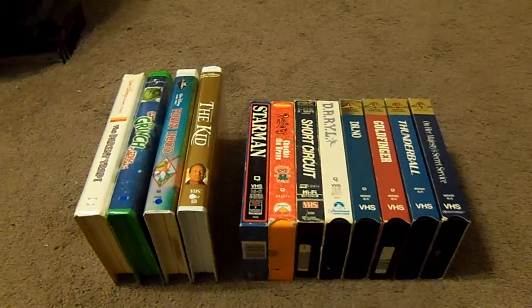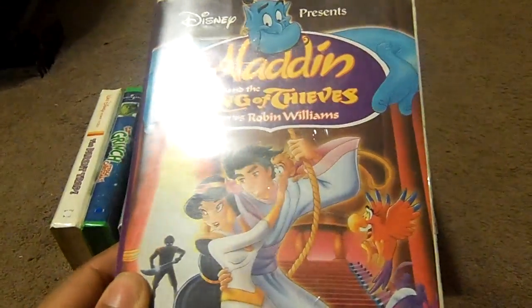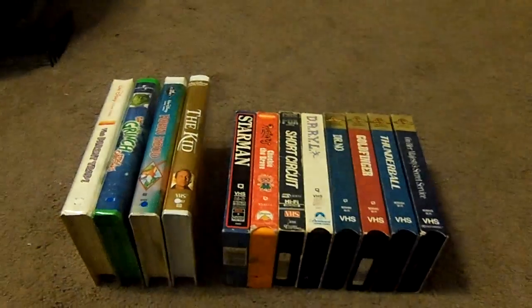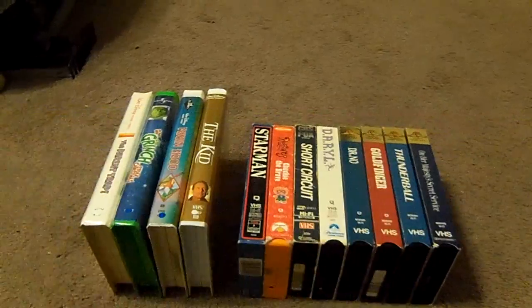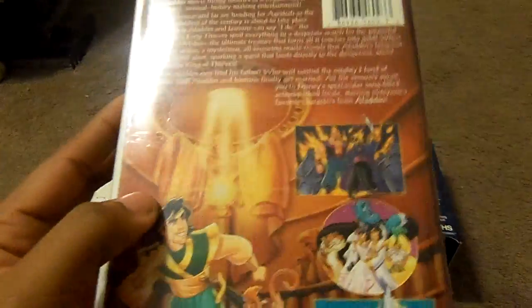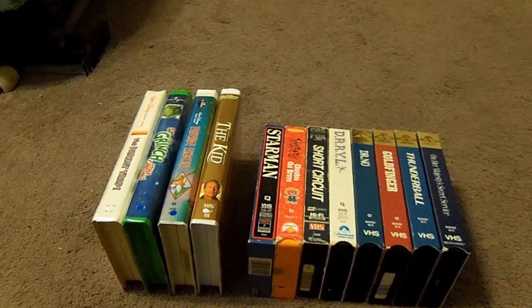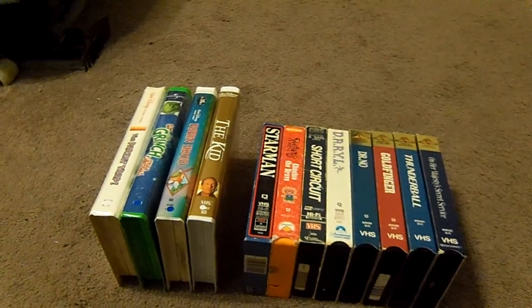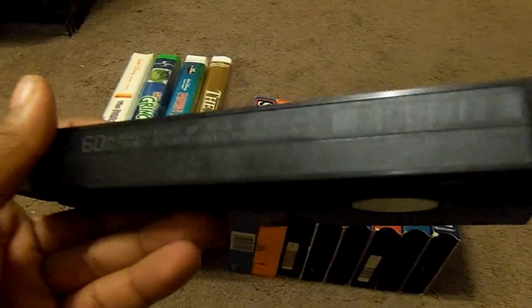The next tape I got is Aladdin and the King of Thieves. Here's the front, the spine, and the back of the case as well. And here's what the tape comes in — ink label. The print date is July 14th, 1996.